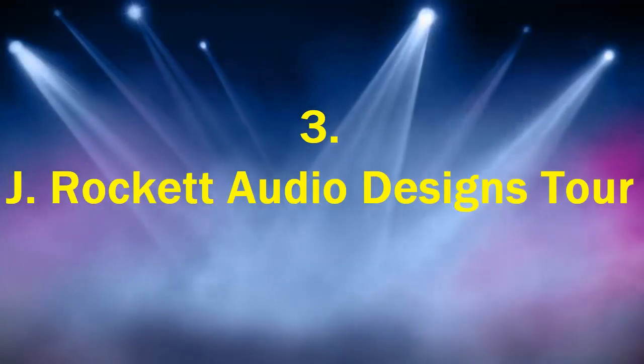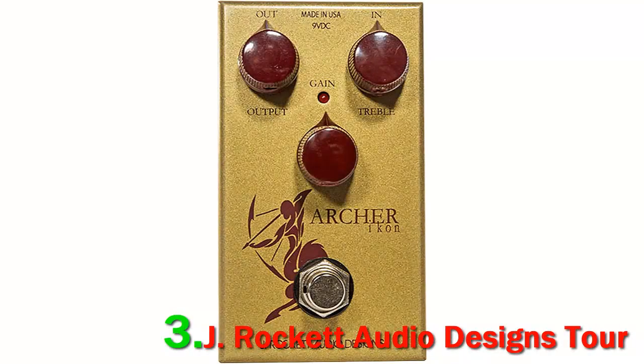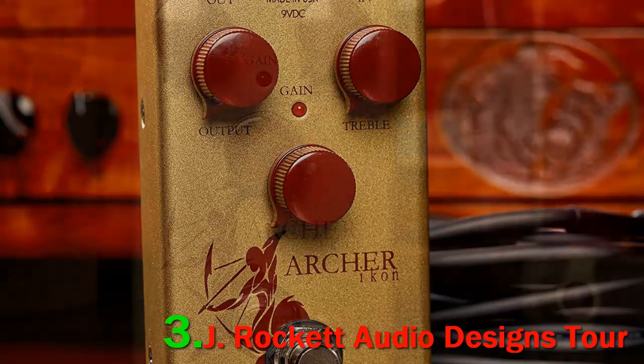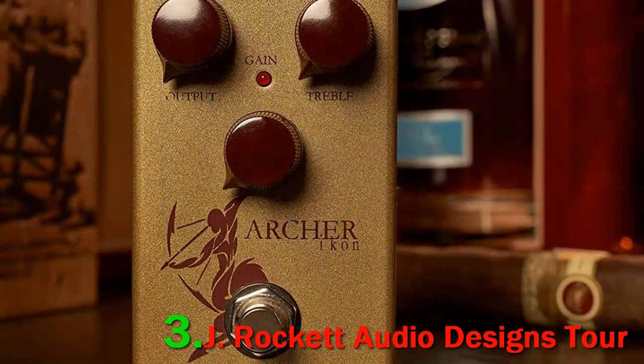J-Rocket Audio Designs Tour Series Archer Icon Overdrive and Boost Guitar FX pedal is one of the best overdrive pedals available to buy on the market. This overdrive pedal is quite rare and only 300 of these were made. These are quite rare and feature a unique yet popular sound, and are even inspiration for some overdrives mentioned in this roundup.